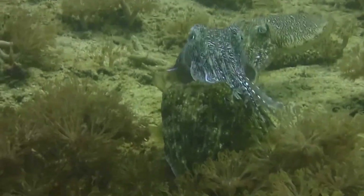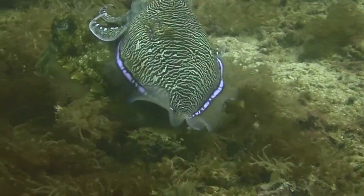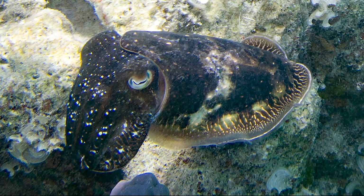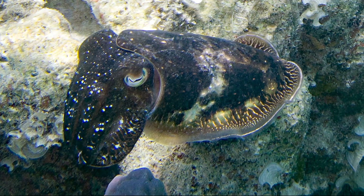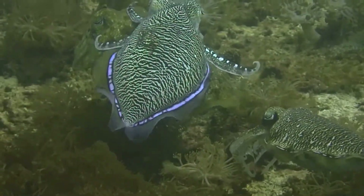Males often guard females to ward off other males. They perform ritualized displays to females. Mating takes place head-to-head. A male's spermatophores are placed in the female's buckle membrane, located below the mouth.